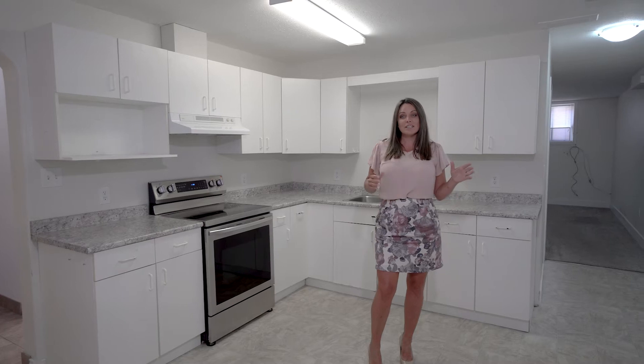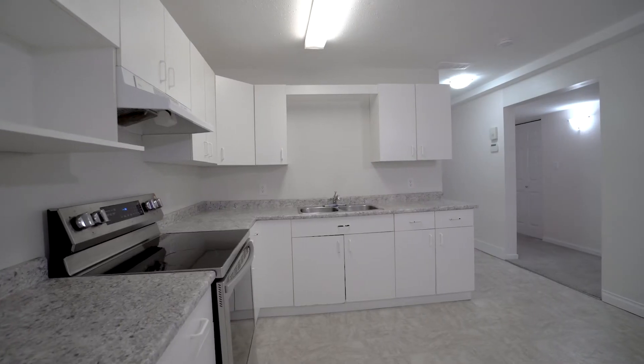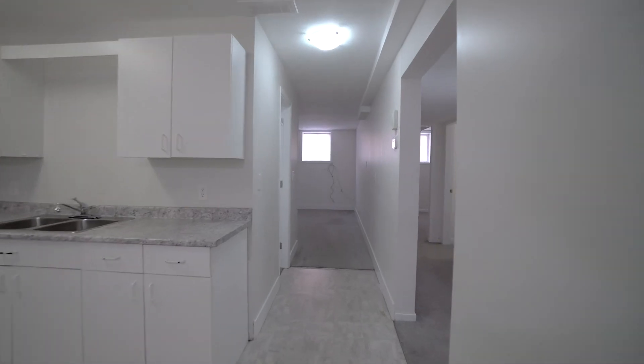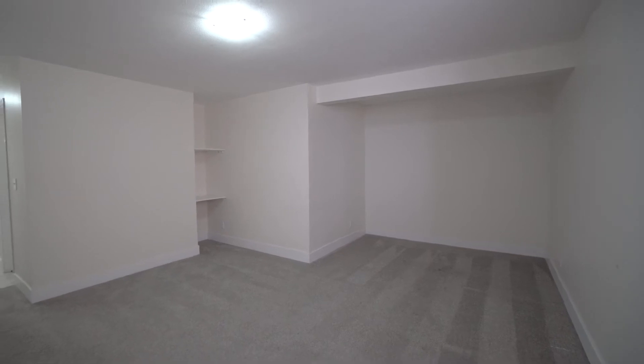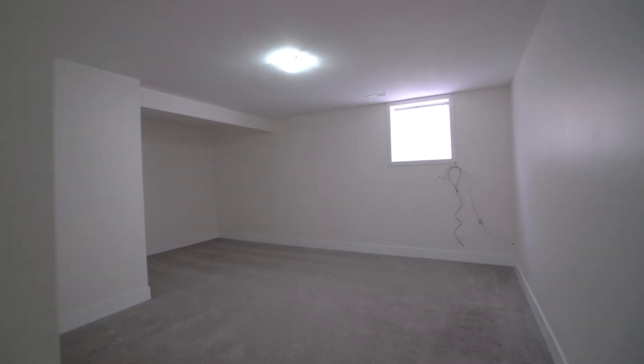The suite's kitchen is a fabulous size with beautiful white bright cabinetry and a brand new stainless steel stove. There is also room for a dining room table. The living room is just adjacent to the kitchen — a nice size space that easily accommodates a couple of sofas, a great place to curl up and read a book or watch a movie.